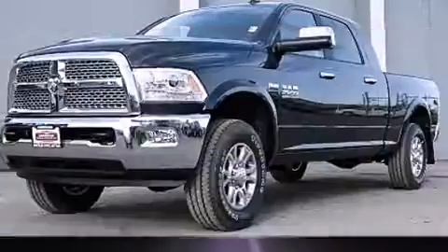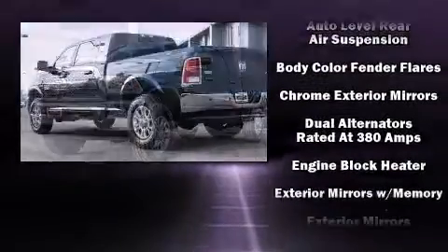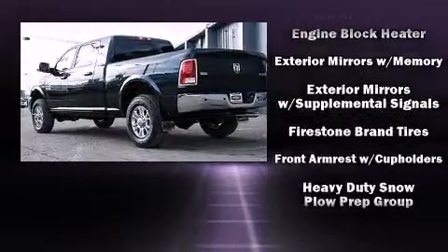Power adjustable pedals allow the driver to optimize his or her driving position, enhancing visibility, comfort, and safety. Audio features include an AM/FM radio and 10 speakers, providing excellent sound throughout the cabin.